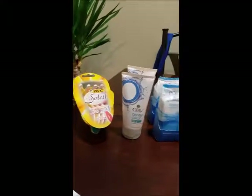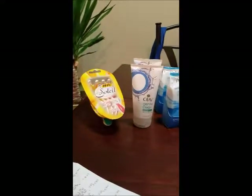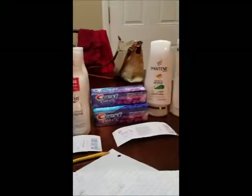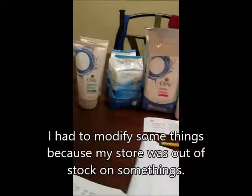Hey everyone, how you doing? I know I'm super late, but got busy with life. So this is what I went to Walgreens for. I did nothing like what my breakdown has, but it's still good.